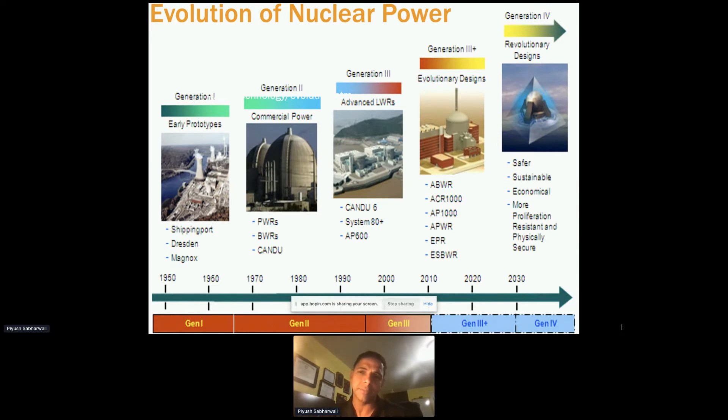We've been making sure reactors are safer, sustainable, economical, and certainly more proliferation resistant.